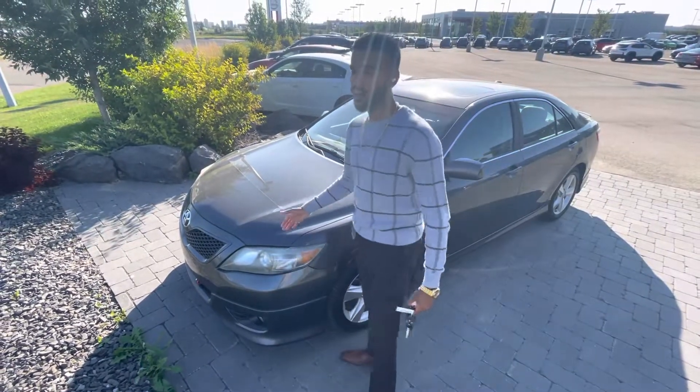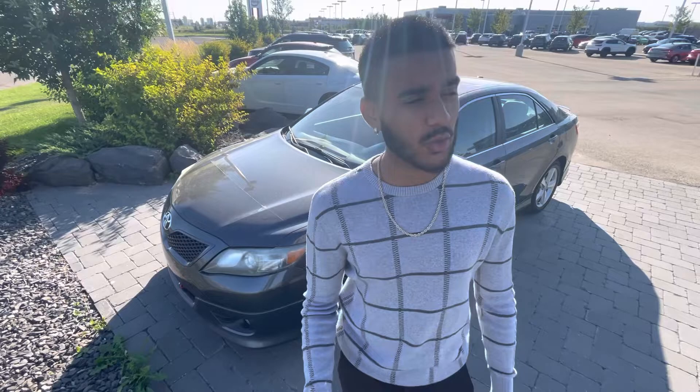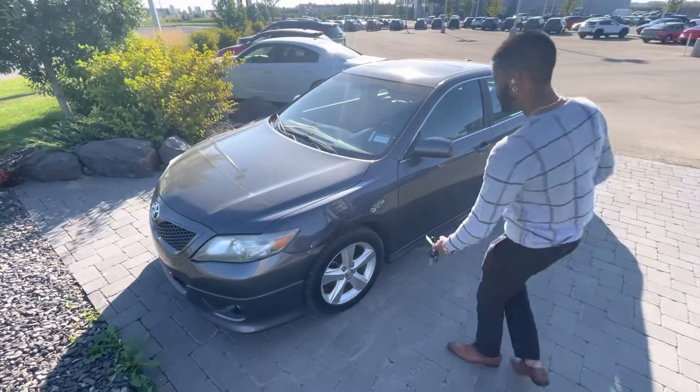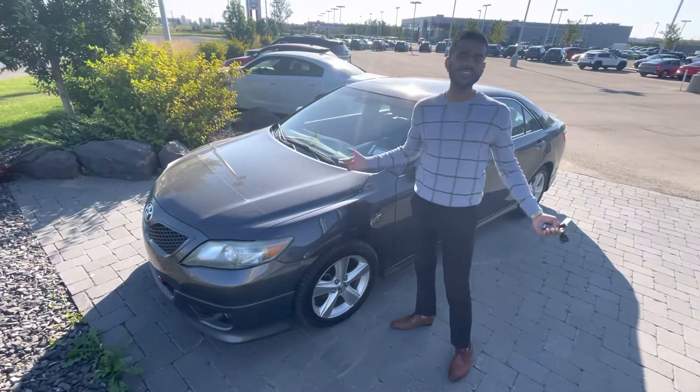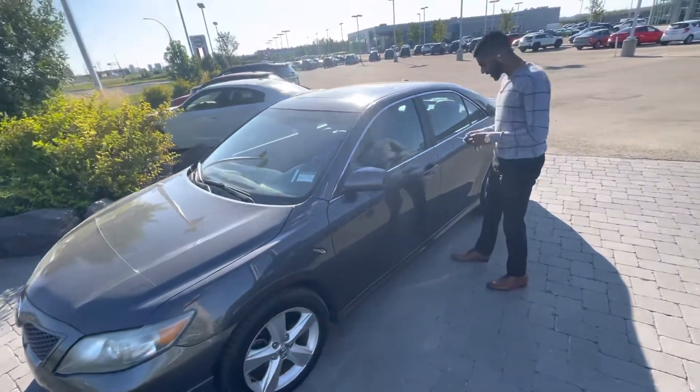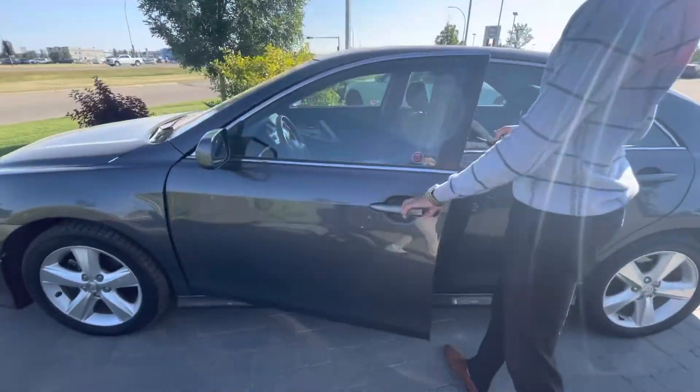You got 3M on the hood. You got a block heater equipped. You got a remote starter. You got Michelin X ICE tires — the nicest winter tires you could get. Come over here to this side and let me show you really what's going on with this car.